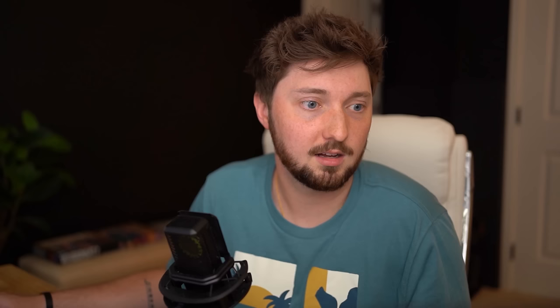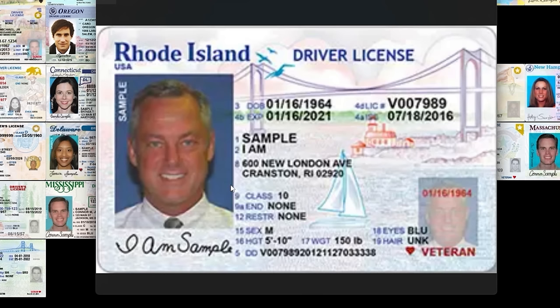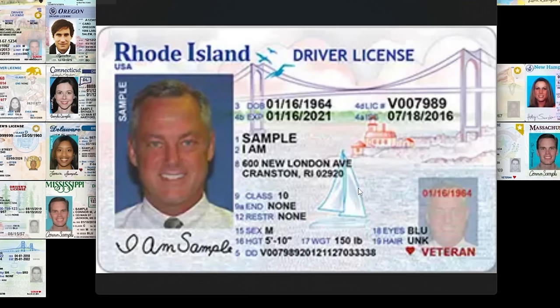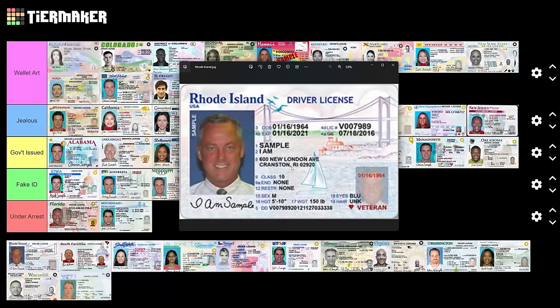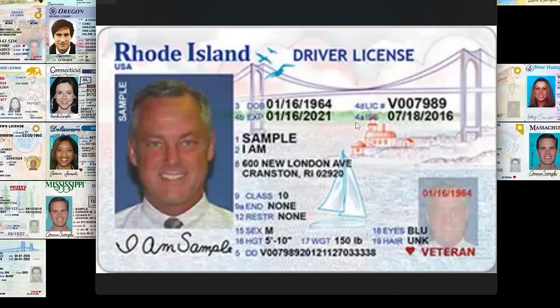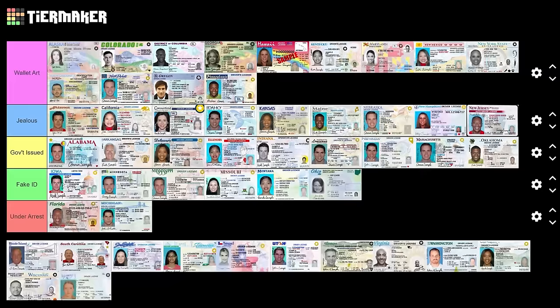Rhode Island — this guy looks like he would sue you for everything you have. Mr. I.A. Sample scares me to my core. But the rest of it, ignoring this man, is straight-up cool. I like the sailboats — I'm a sucker for a good sailboat. Got the bridge too. I kind of wish IDs had state slogans like the license plates did. I'm a little bit jealous of this.